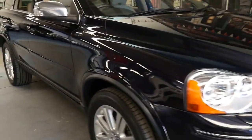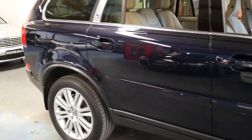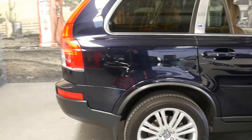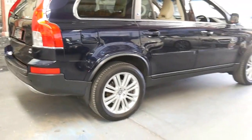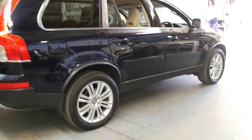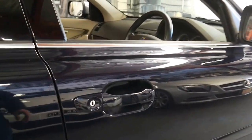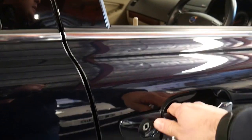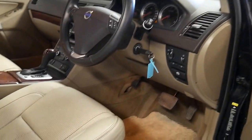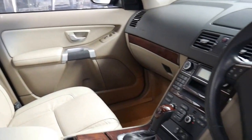Welcome to the Old Timer Centre. My name is Philip Tarrant and I'm going to talk to you about this 2009 Volvo XC90. It's an Executive and it's got the 3.2 litre V6 petrol engine. It comes in this beautiful dark metallic blue with cream leather interior and looks like it comes with just about every conceivable option.